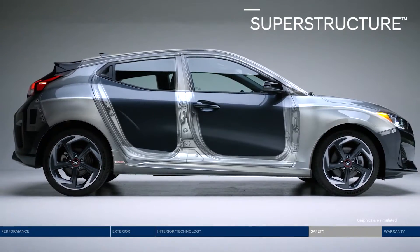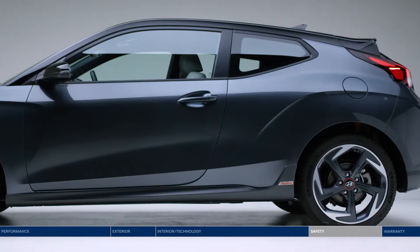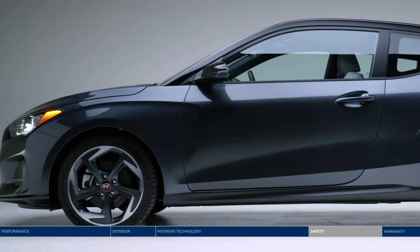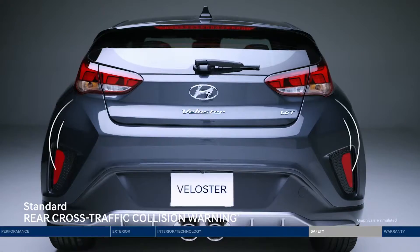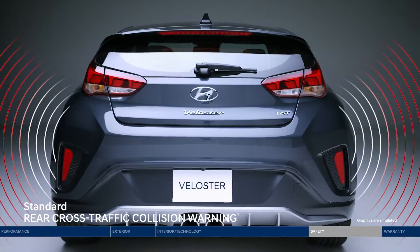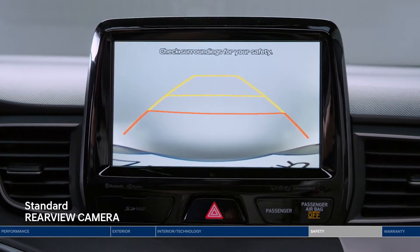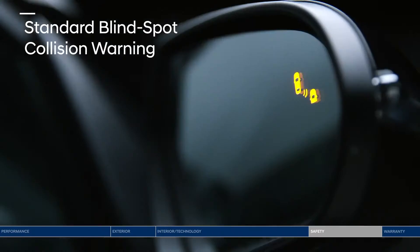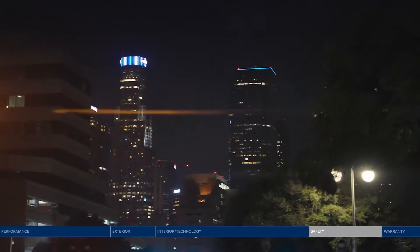Drive with confidence. At the core of the Veloster is the superstructure — an ultra-rigid vehicle frame made from advanced high-strength steel that not only improves handling but your safety. Innovative safety technology helps you get a better view. Rear cross-traffic collision warning alerts you if vehicles are approaching from the side, even before they're seen in the standard rear-view camera. Blind spot collision warning provides audible and visual alerts to help determine if it's safe to change lanes.